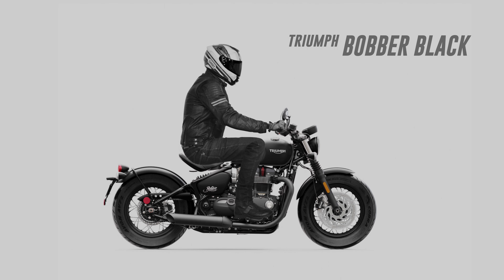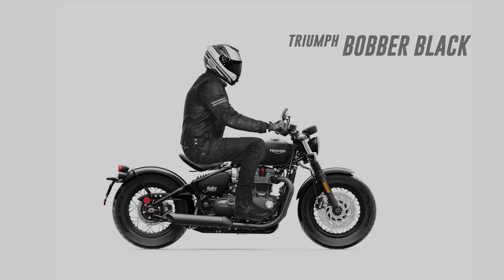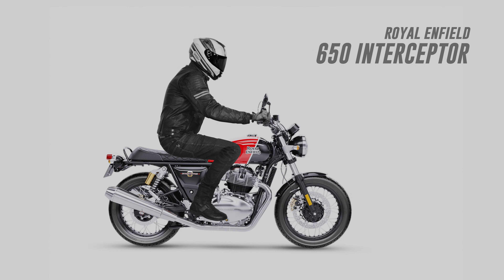Another viewer-requested bike was the Triumph Bobber. The viewer also asked that I show the seat in its furthest forward and furthest back position. Both look pretty comfortable to me, but if I was doing a lot of highway miles, I'd probably have it in the furthest back position, allowing me to lean a little further forward into the wind. For comfort, the viewer-requested Royal Enfield 650 Interceptor was another standout.